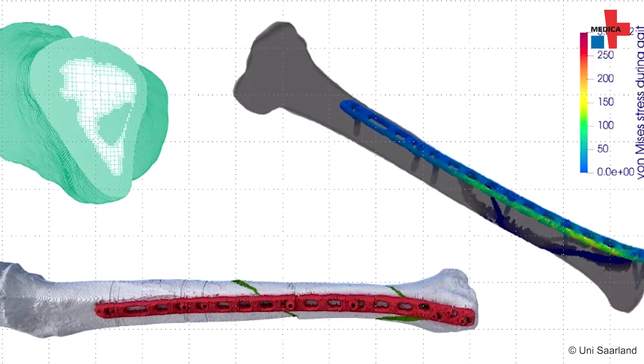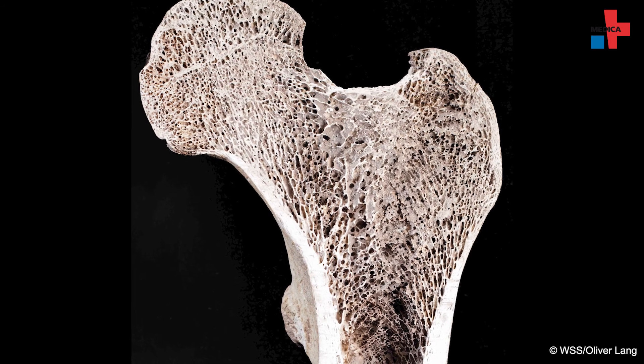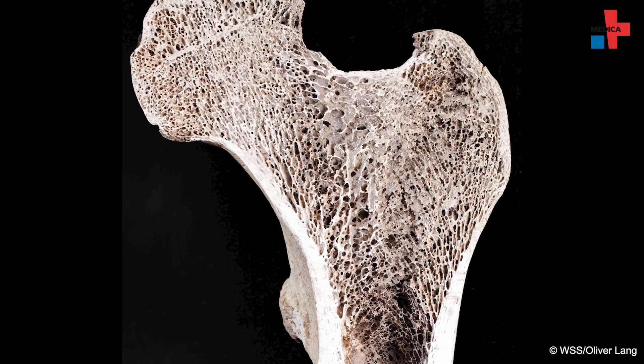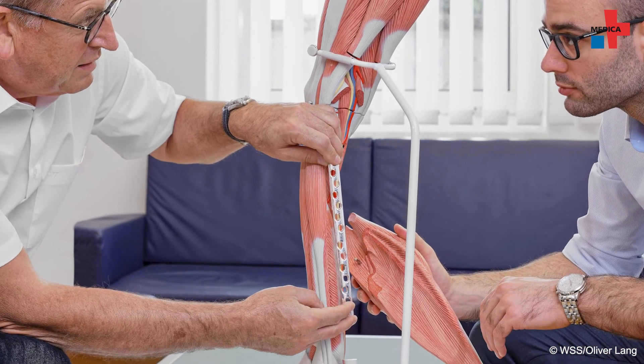The last area concerns the material parameters. When we start the simulation, we need to assign parameters for both the bones and the implants. For the implants it is relatively easy because the parameters can be determined with appropriate tests. For the bone, you cannot do any tests in vivo and therefore you have to draw conclusions from other situations and also use artificial intelligence to determine the numerical values used for the parameters.